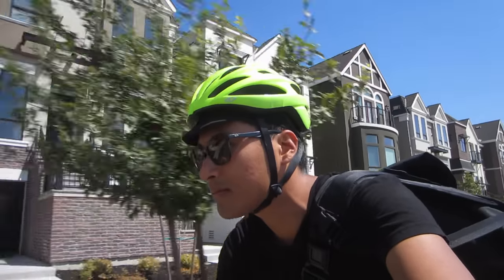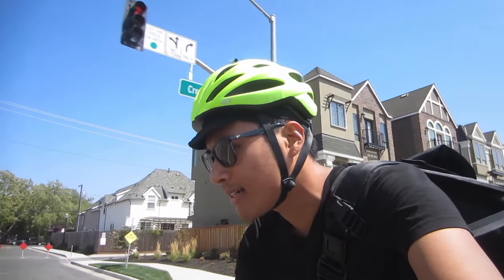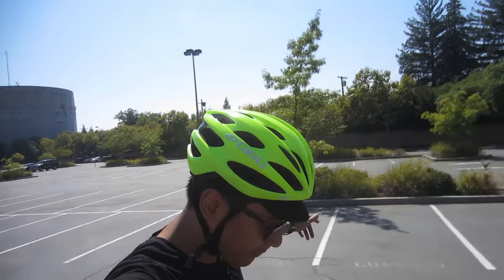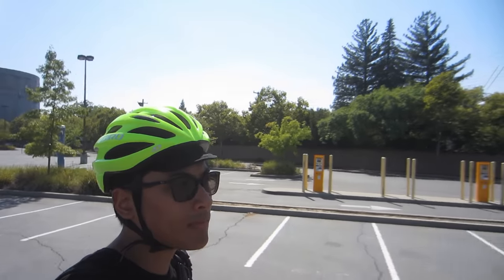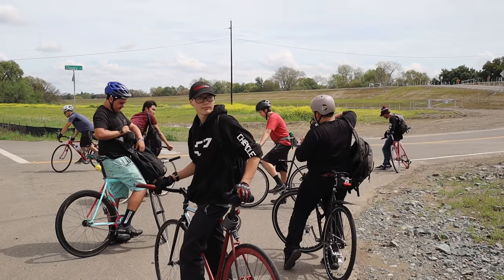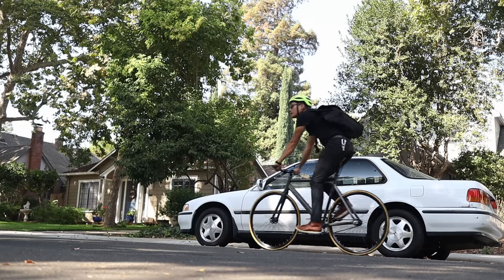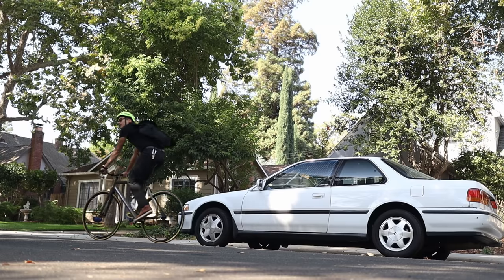Safety is just one of those things that you shouldn't skimp out on. Our first accessory is a proper helmet. I recommend the Giro Trinity helmet. It's about $35 on Amazon, and this is the helmet that I've been using for the past year. It has a universal fit and is pretty comfortable with an adjustable dial in the back, and it has enough vents to allow air to flow through so you don't get too sweaty while riding.